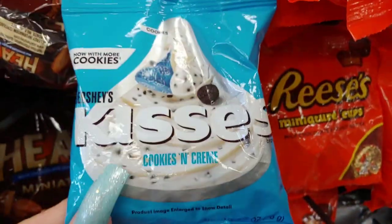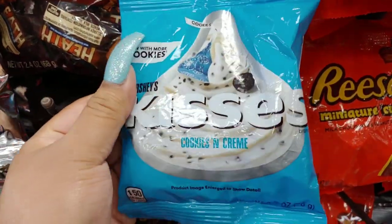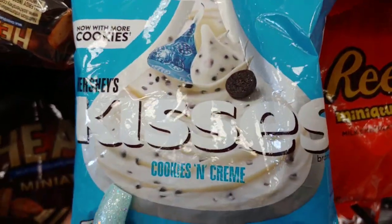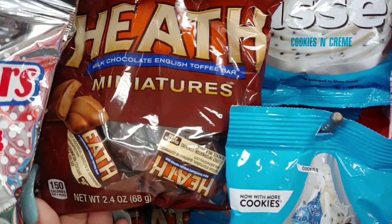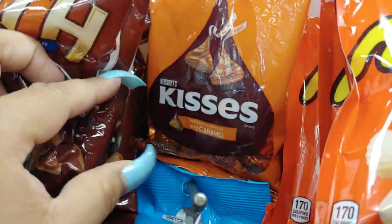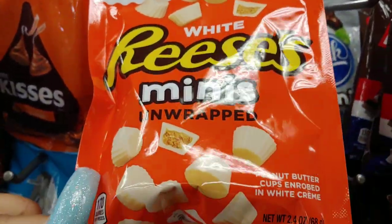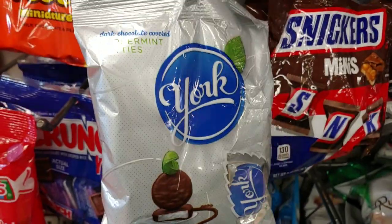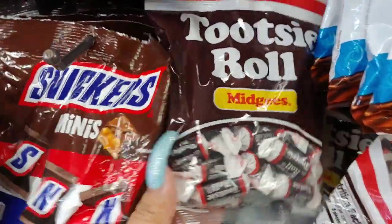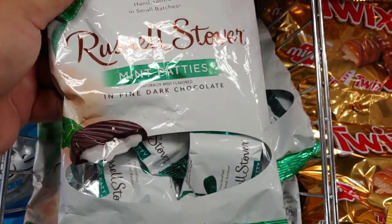They have Kisses Cookies and Cream with the big jumbo Hershey picture in the front with the cotton candy blue packaging — these are delicious. Then they have the miniatures toffee bars, the Reese's mini peanut butter cups in white chocolate, and the York Peppermint Patties. I also have these Russell Stover mint patties in fine dark chocolate.